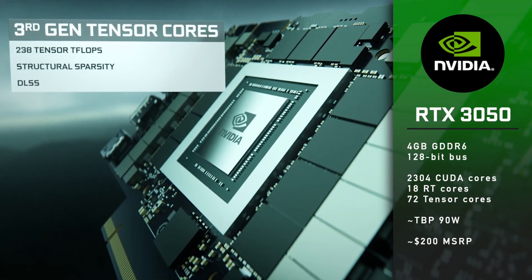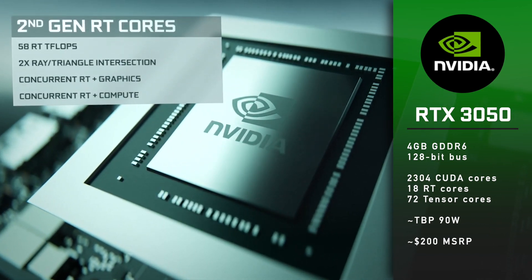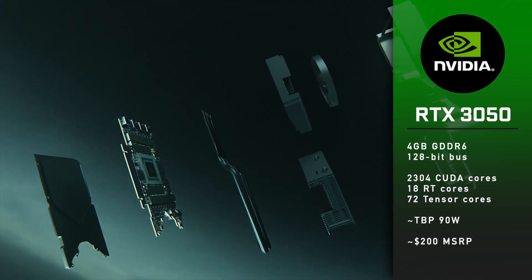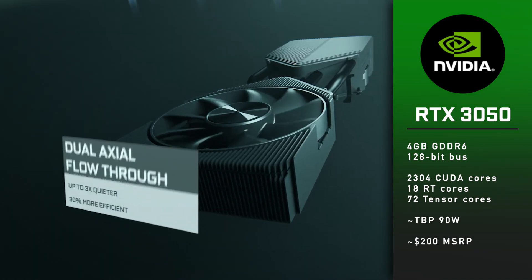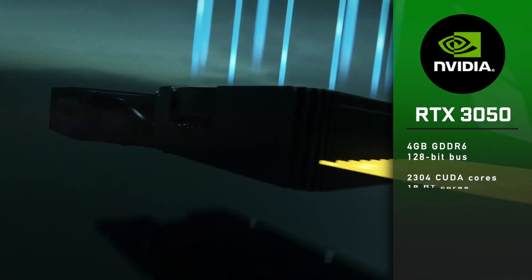The RTX 3050 will be the cheapest Nvidia graphics card to offer ray tracing and DLSS technologies to gamers. I expect it to cost around $200. It will have 4GB of GDDR6 memory on a 128-bit bus, 2304 CUDA cores, 18 ray tracing cores, and 72 tensor cores. Total board power will be around 90 watts.